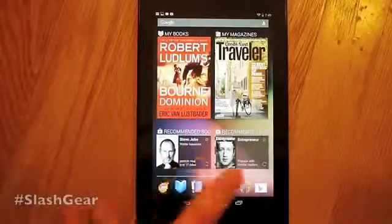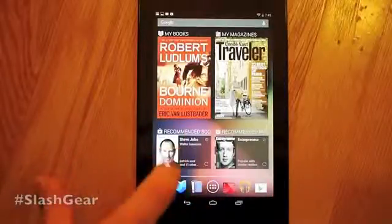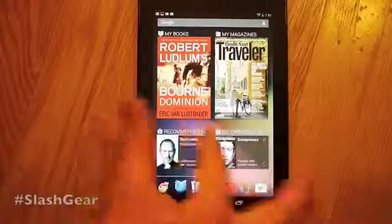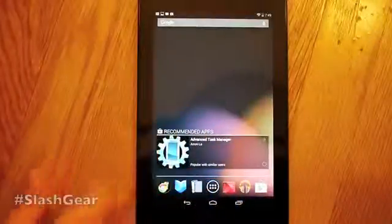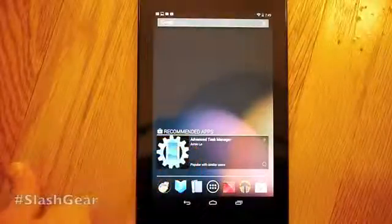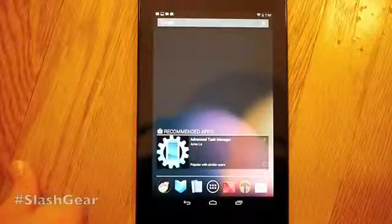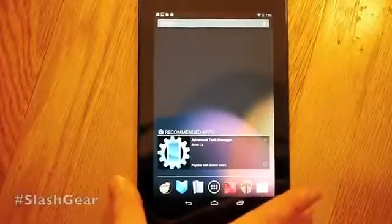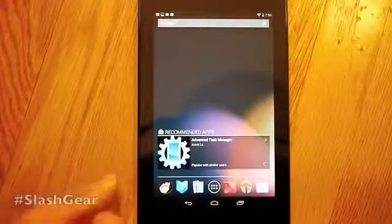The same is true here of my books and my magazines. Down here you have a recommendation for the Steve Jobs book. Over here you have one for Entrepreneur, and that has Mr. Facebook on there. Then a really odd thing over here is recommended apps — the first recommended app is Advanced Task Manager, which is extremely surprising given the hardware we're working with here and that Google has that wrapped up without the manager itself.